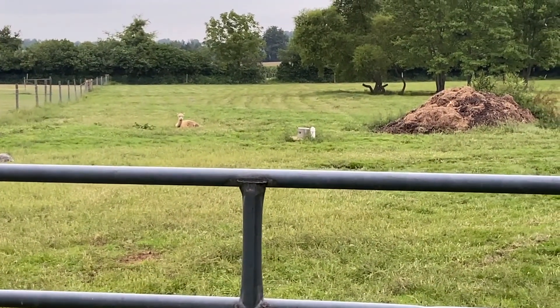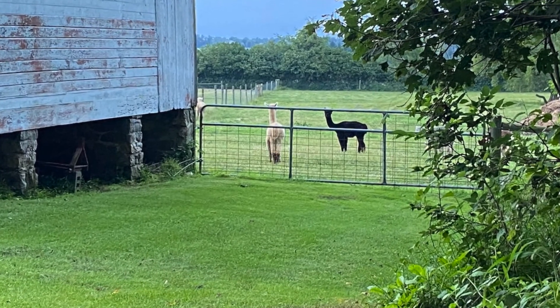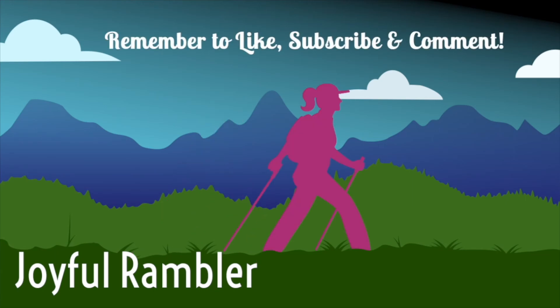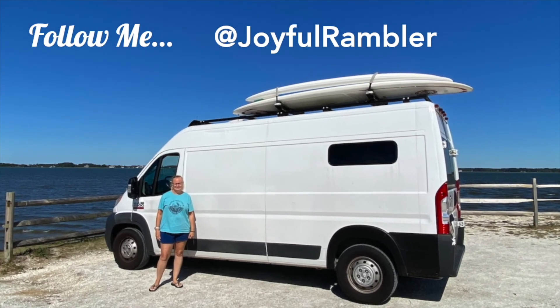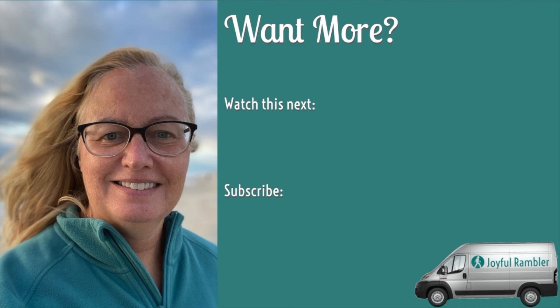Hello, llama. Why am I calling them llamas? Aren't they cool? My wife — hi.